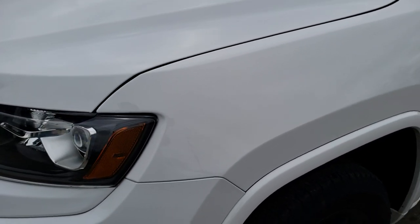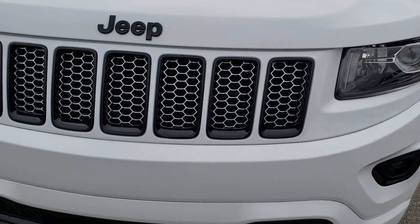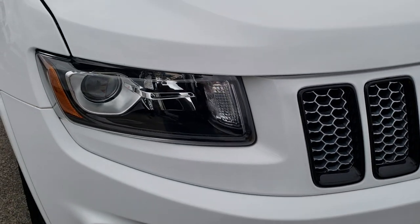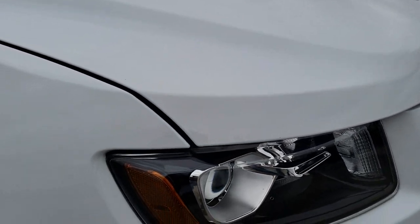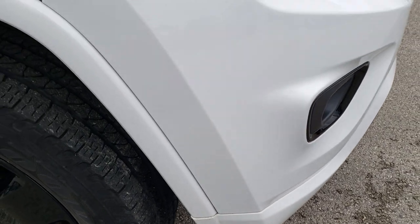No dents or dings on that front fender. Front bumper and grille is in really nice shape. You get the blacked out grille inserts, part of the Altitude package. The hood is in excellent condition as well — no dents, no dings, or corrosion on it. Very nice and clean.